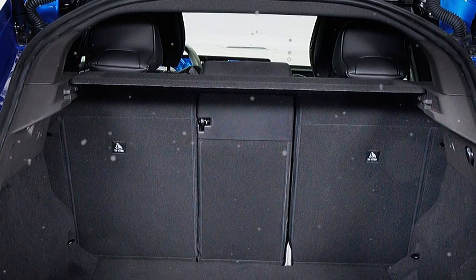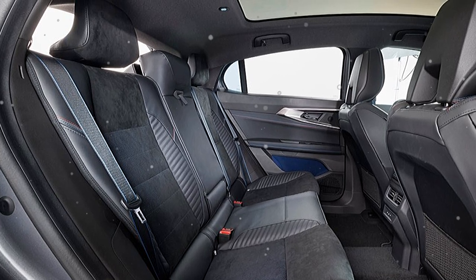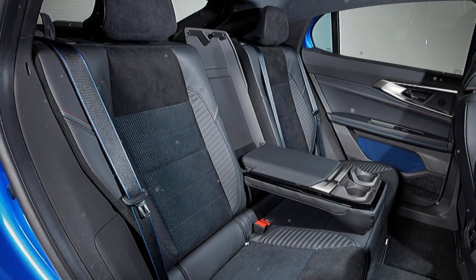Next, the interior of the car is spacious and modern, with a lot of advanced technology so that users can feel comfortable and enjoy it when driving.